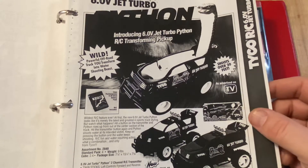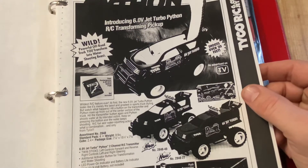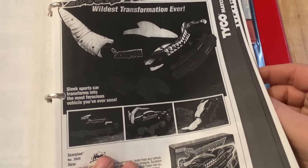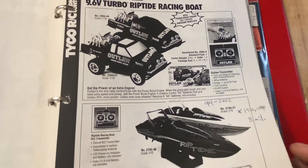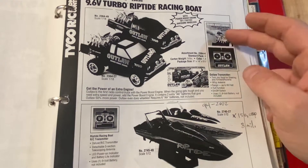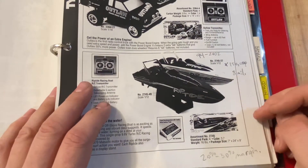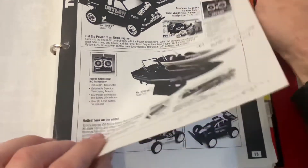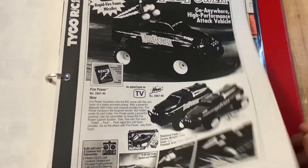Then there was the Python - this is the one that squirted water - and it didn't really take off. Then the Outlaw, which was about having a power boost engine. Then you had Riptide - they did moderately okay with about $8 million on these Riptide boats. The Hijacker we already saw. Firepower shot darts in 1995.